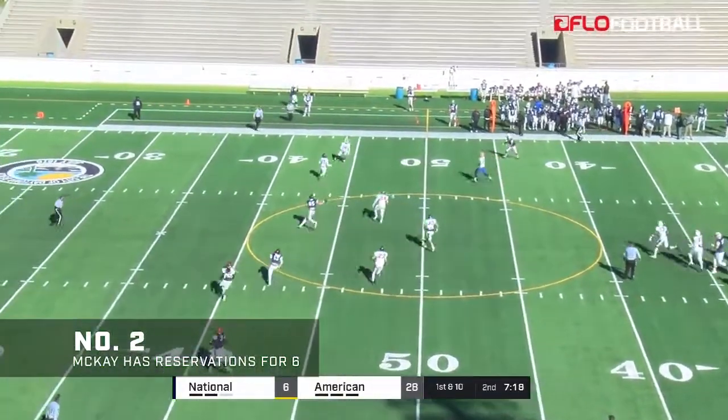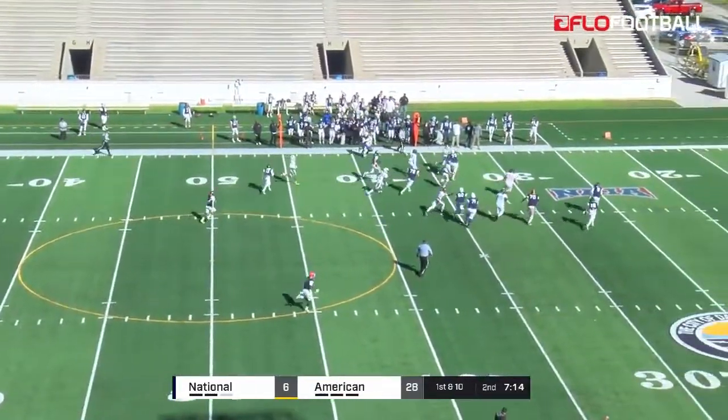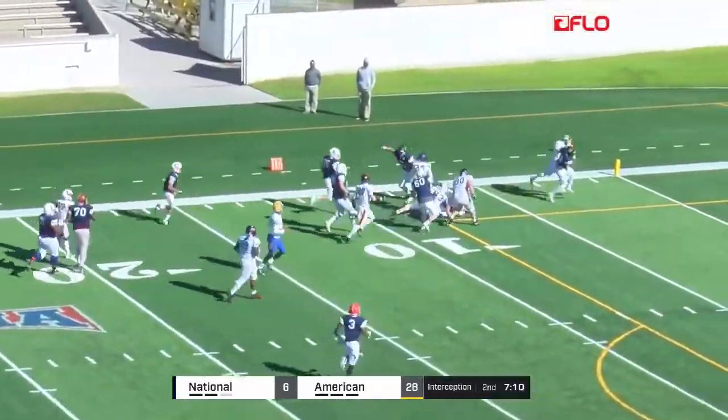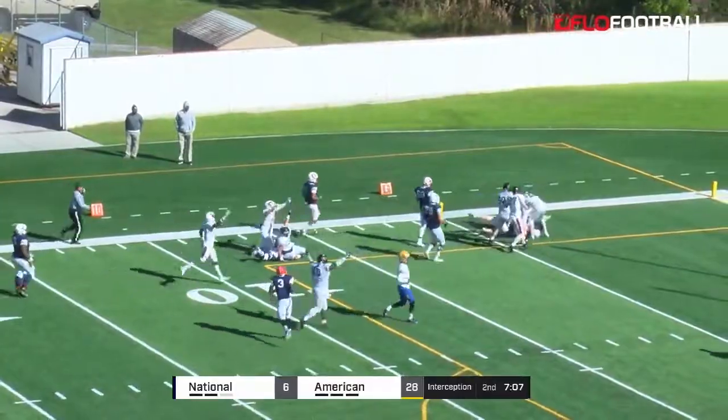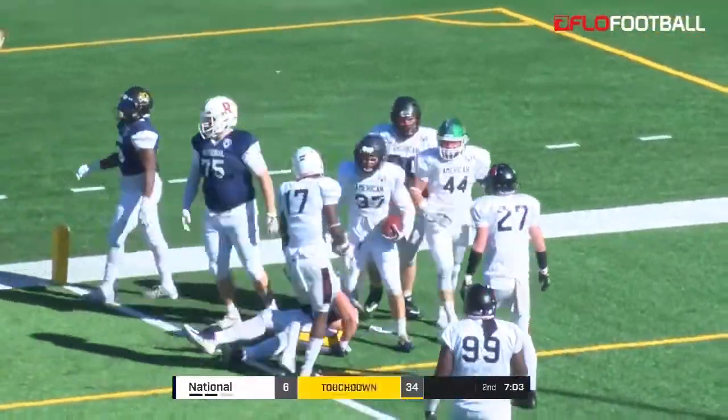Sweda loads and throws — miscommunication. This is another interception. Across the 40, looking for blocks, he's got a convoy. He can take this one into the end zone. Still on his feet, and he's in. Touchdown. That's a pick-six.